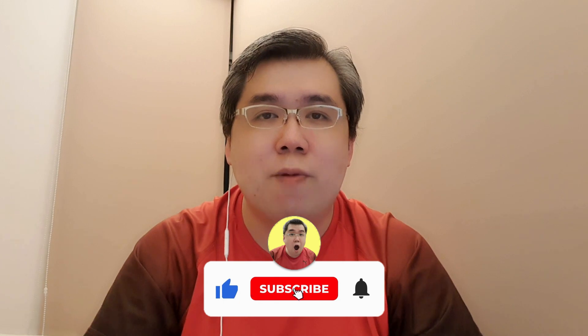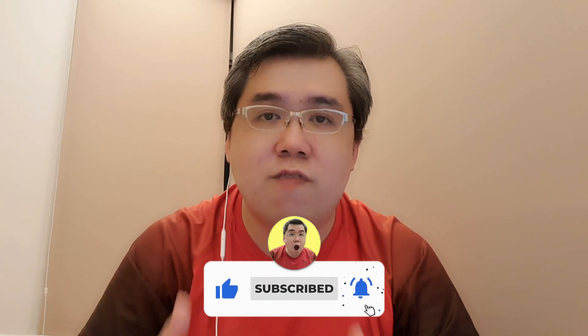But before I go on, if you are new to my channel, please remember to subscribe and hit the bell button so you'll be notified of any new videos that I'll be doing.